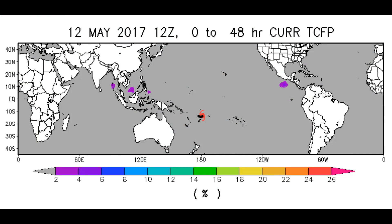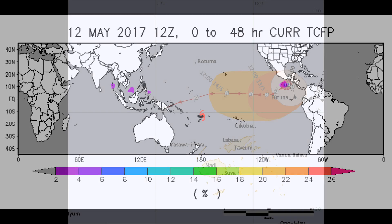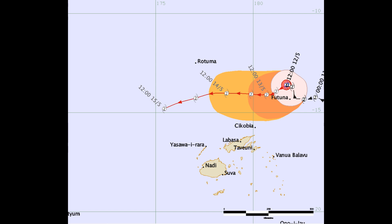The latest Tropical Cyclone Formation Probability Guide, covering Possible Systems in the West Pacific, East Pacific, South China Sea, and North Indian Ocean. The latest track charts from the Nandi Weather Office on Tropical Cyclone Anna, which remains a Category 2 system.